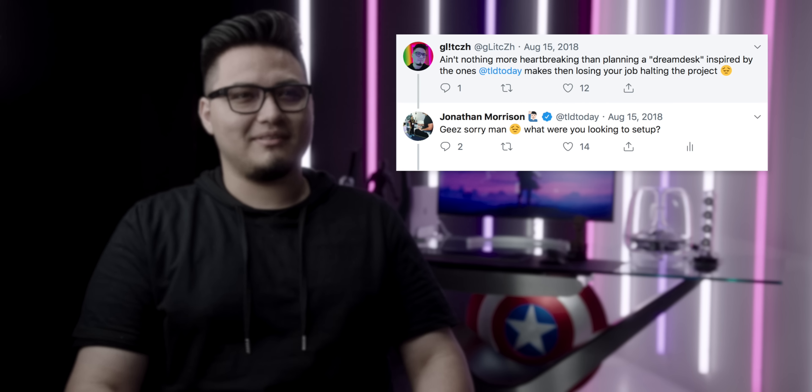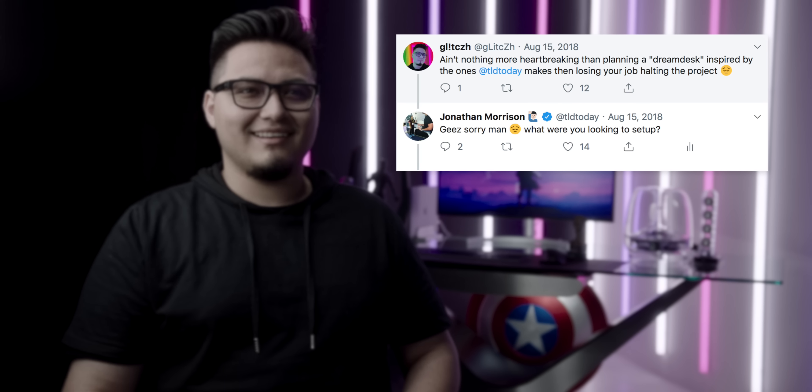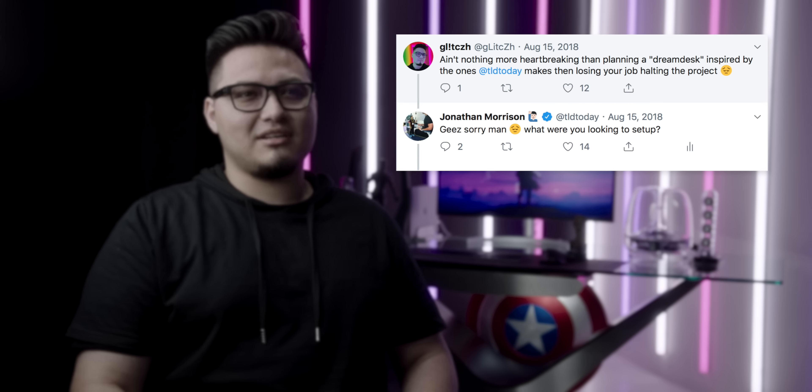When I tweeted it, I wasn't expecting anything. I was just tweeting to tweet. And then even the reply alone, to just have someone just be like, 'hey man, you're good' — that comes a long way.